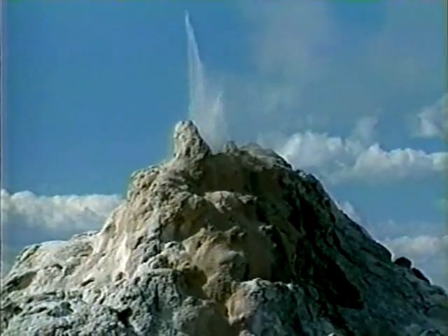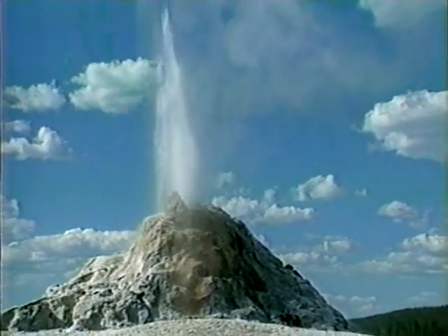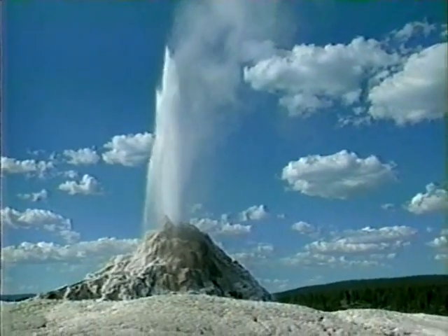Nearby is White Dome Geyser. Its intervals are very irregular. Over the years, mineral deposits have restricted its vent to just a few inches wide, resulting in a narrow jet of water.